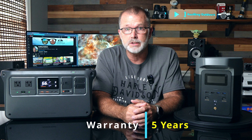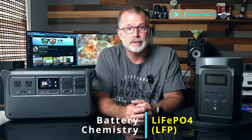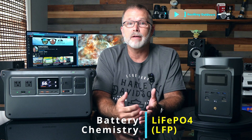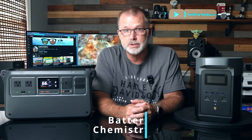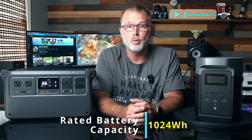Despite their fairly similar specs on paper, these two power stations actually have very significantly different design approaches. Both have industry-leading five-year warranties from a well-established company. Both use lithium-ion phosphate battery chemistry rated to maintain at least 80% of their original capacity even after 3,000 full charge and discharge cycles, giving them both an effective service life of over 10 years with daily use. The rated battery capacity on both units is an identical 1,024 watt hours.